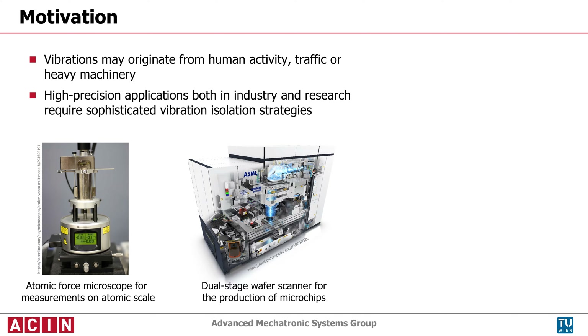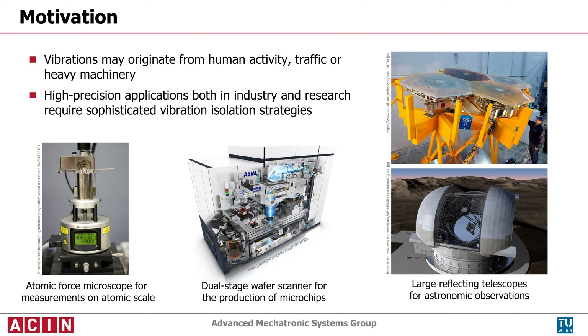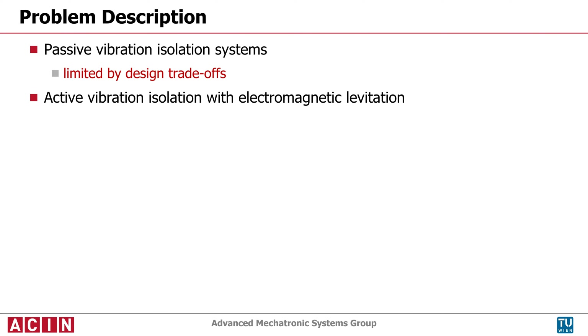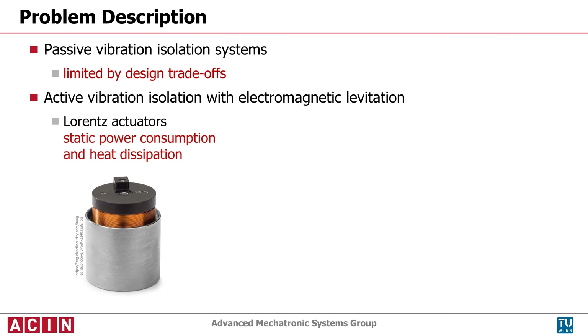Of particular relevance to this project is the mounting of mirror segments in large reflecting telescopes used for astronomical observations. Passive vibration isolation systems are limited by design trade-offs, therefore active control methods are often applied in combination with electromagnetic levitation.